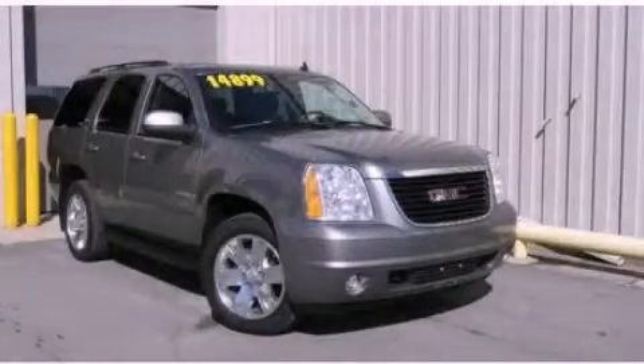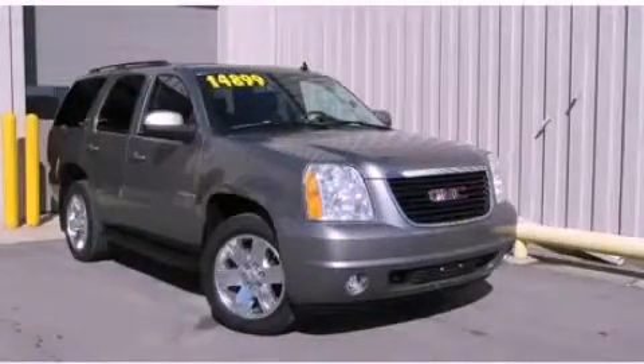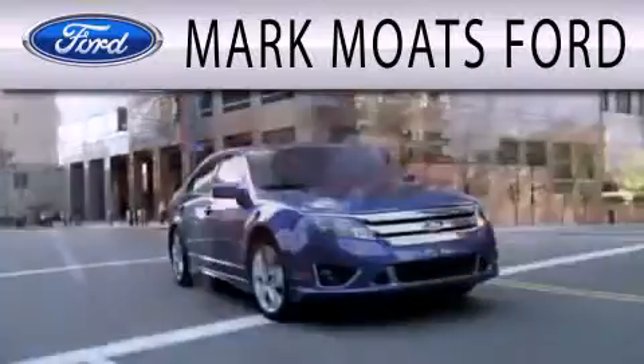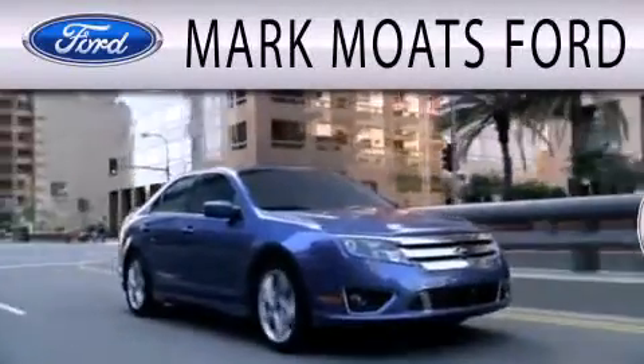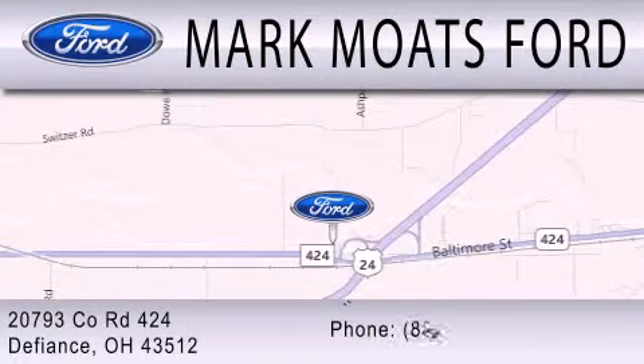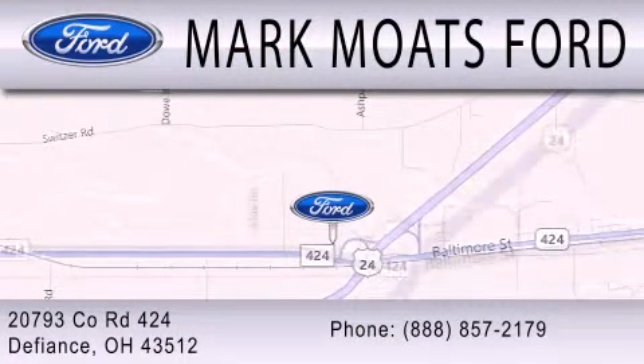We hope you found this video informative. Please contact us today. Mark Motes Ford is dedicated to doing everything possible to ensure that the experience you have selecting your next vehicle is as pleasant as possible. We are located at 20793 County Road 424 in Defiance.